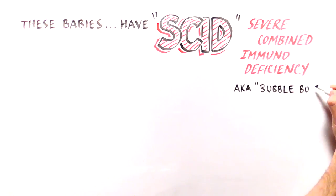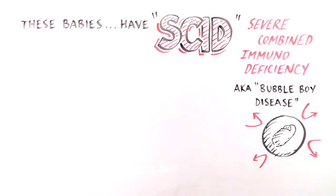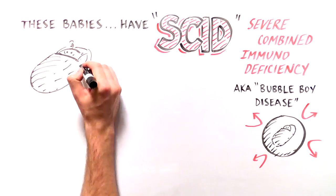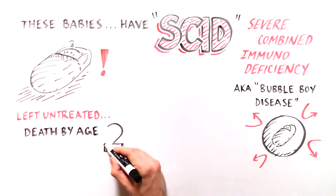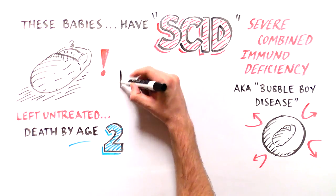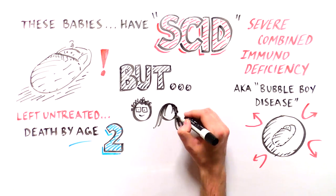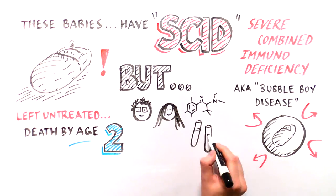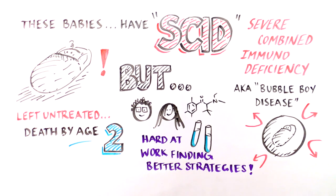SCID is commonly known as bubble boy disease because at one time the only way to manage the disease was to isolate the sick child in a sterile environment. Left untreated, SCID babies typically die within their first two years of life. Fortunately, researchers have worked hard trying to fix the immune systems of SCID babies and continue to develop better stem cell transplant strategies to cure SCID.